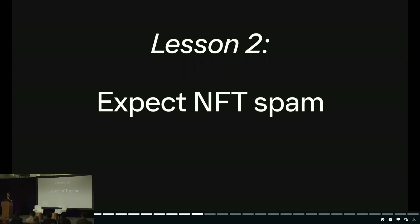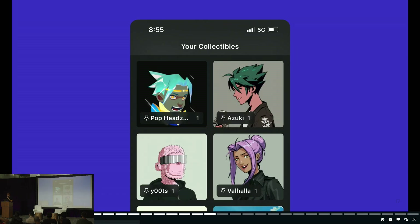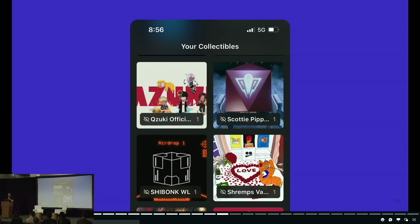Lesson two: expect NFT spam. Solana is an ultra-low-fee environment, and we're moving toward that direction with Ethereum L2s. NFT spam is going to be a huge problem in the next one to two years. This is what your NFT portfolio would look like if scammers did not exist — the ideal state where you see all your blue chips. In reality, if you hold any blue-chip NFT like an Azuki or Bored Ape, your wallet is a constant target of spam. If you look at your Polygon wallet, it's completely riddled with spam.